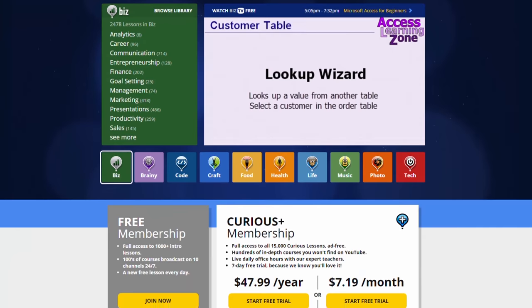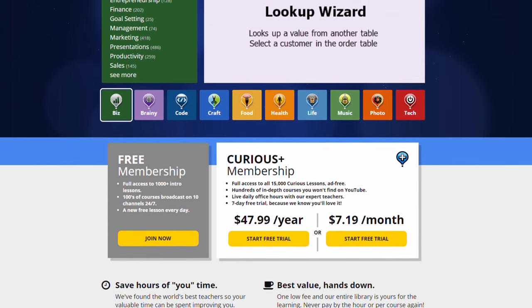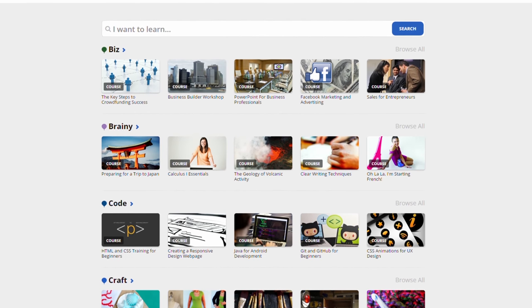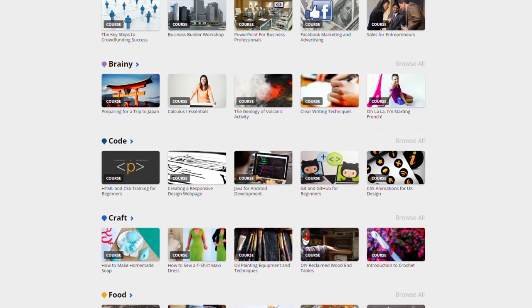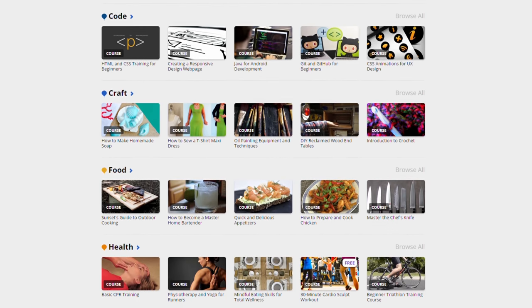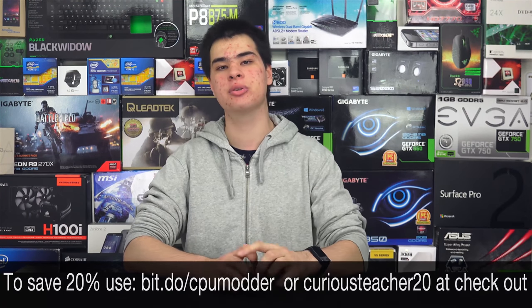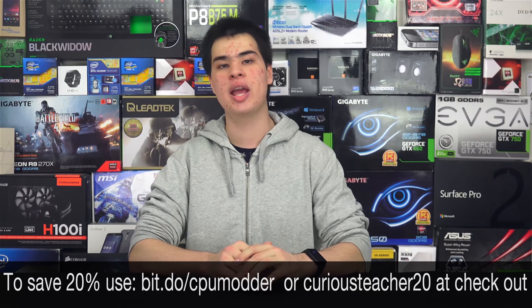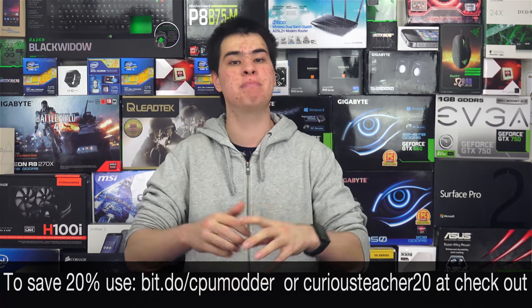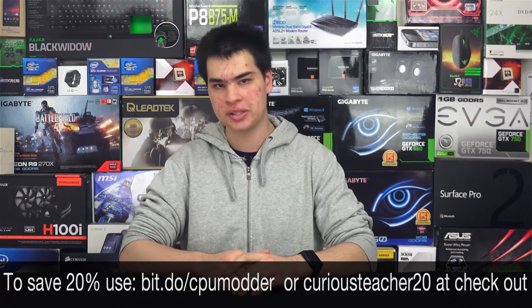Speaking of tech and learning, Curious.com offers hundreds of free lessons plus unlimited access to their full video library for $7.99 a month, taught by educators like myself. CPMod viewers get a 20% discount using the link bit.do/CPMod or the code CuriousTeacher20 at checkout.